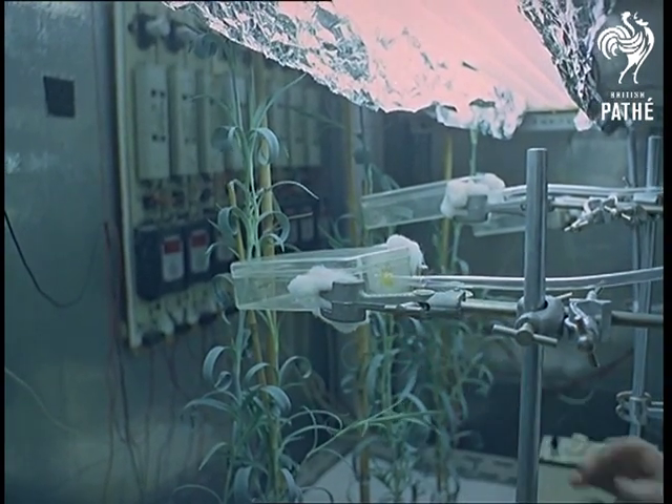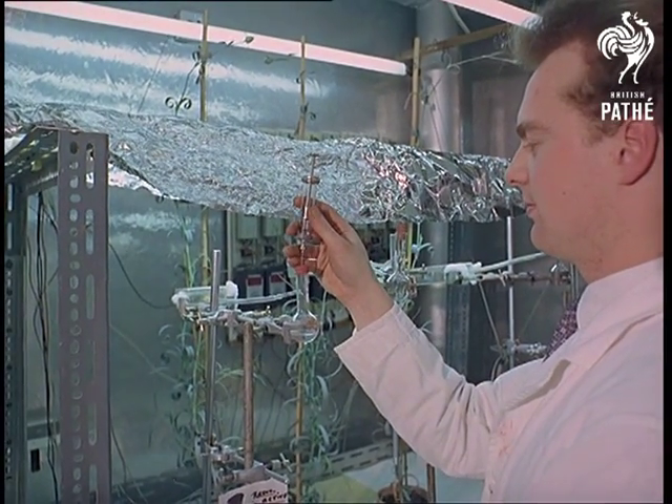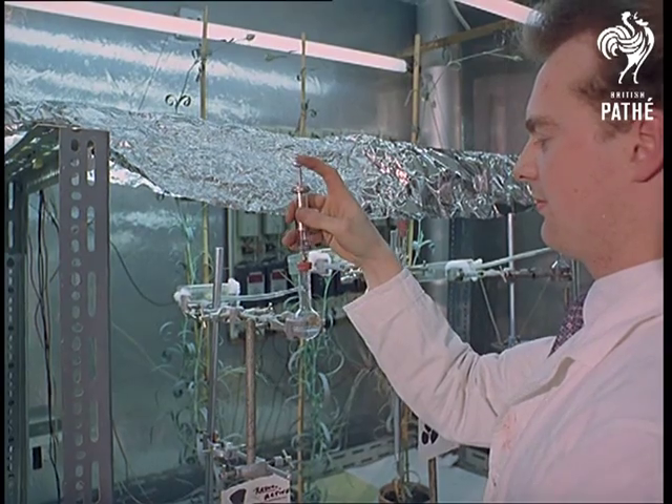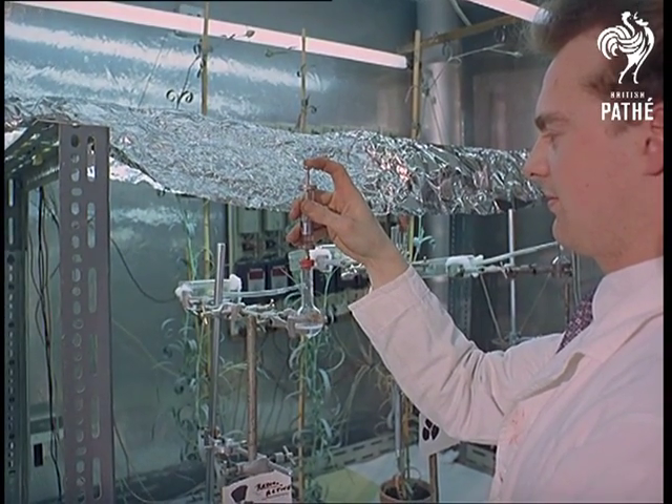Computers go gardening, so do Geiger counters. Plant rearers at Reading are interested in how a plant feeds, so they inject it with radioactive food and follow it around stem and leaves, just to see what a plant does with what it takes from the soil.